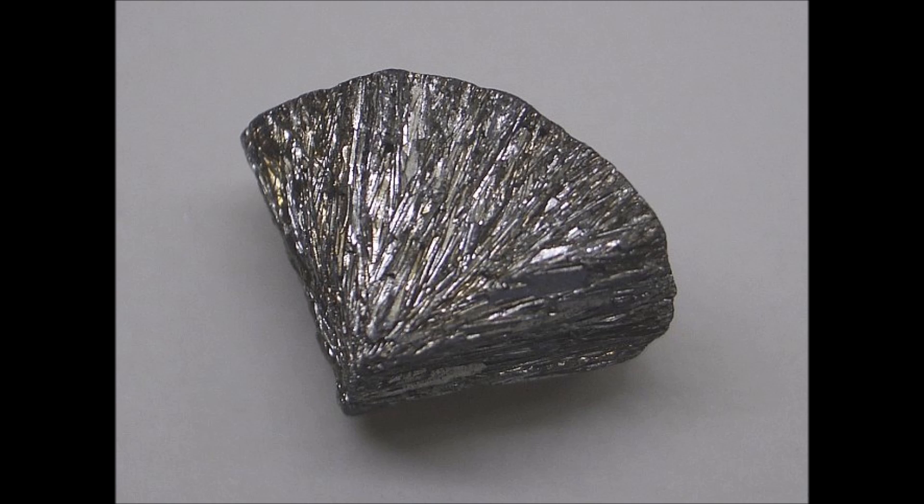Some of the disadvantages of CdTE are that tellurium is not an abundant material — it's actually very rare. Thankfully, even though it's rare, it's not super valuable because it's not used for very many other things. It is estimated that as long as we recycle old CdTE panels, we shouldn't ever run out of tellurium.